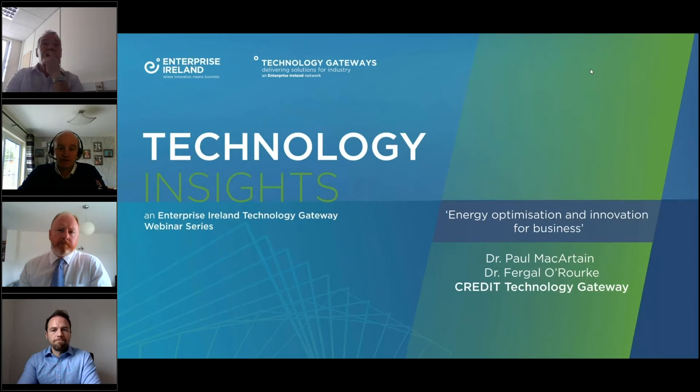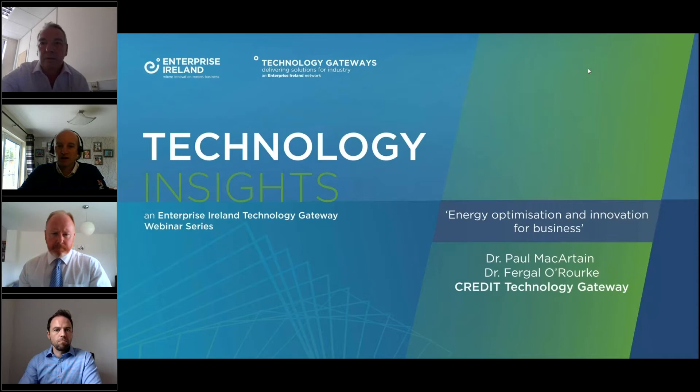Just for housekeeping, this is recorded and it will be available on our YouTube channel next week. The schedule is that Dominic, Paul, and Fergal will introduce themselves in a moment, then Paul and Fergal will talk for about 25 minutes on energy optimization and innovation, followed by about a 10 or 15 minute Q&A. If you want to post questions, use the questions section on the right-hand side and send them to all.